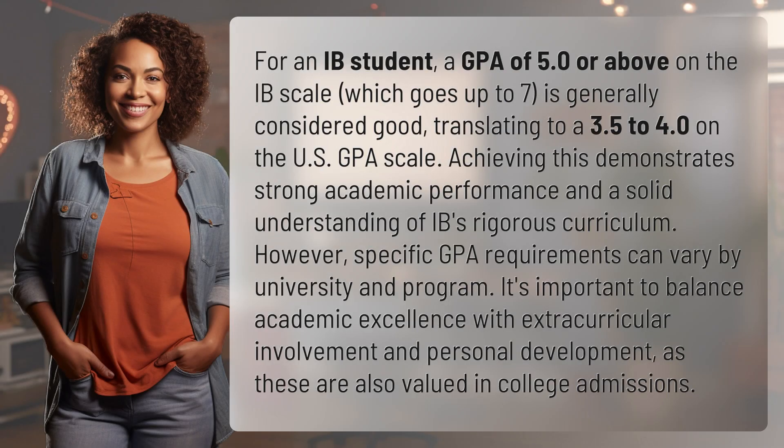For an IB student, a GPA of 5.0 or above on the IB scale, which goes up to 7, is generally considered good, translating to a 3.5 to 4.0 on the US GPA scale.